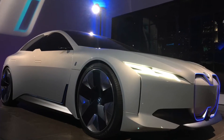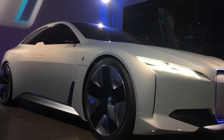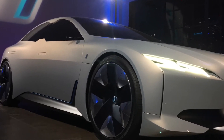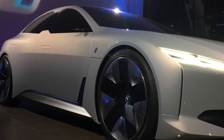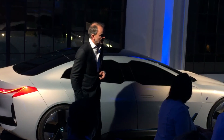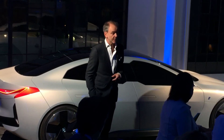Inside, you'll see a very attractive proportion. You see things that our customers are accustomed to getting from BMW — a very dynamic stance and a very elegant design. And now they will be able to get those virtues combined with zero emission.